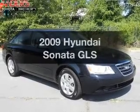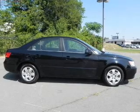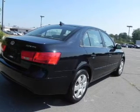Get noticed in this 2009 Hyundai Sonata. This is the set of wheels you've been looking for, with an efficient four-cylinder engine connected to a smooth shifting transmission. The anti-lock braking system will keep you safe on the road.